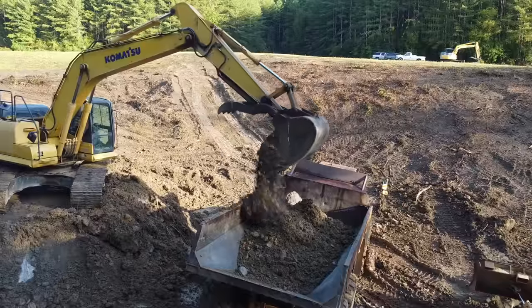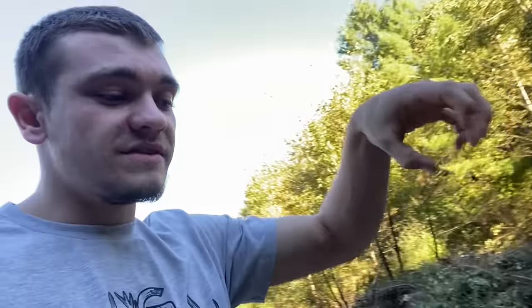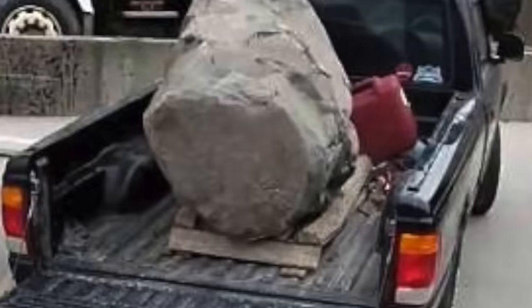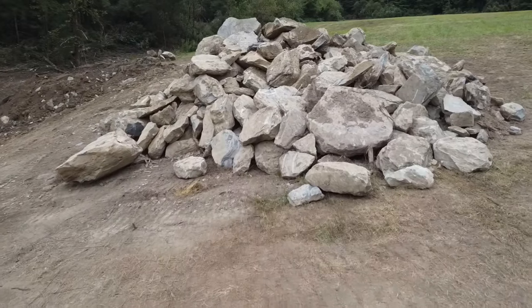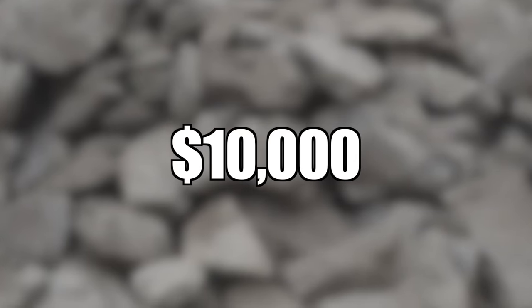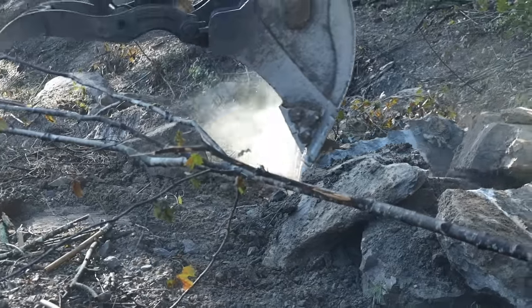As we dig, we keep the good dirt and send it off to the dam, but the rocks we grab with the excavator and set aside in a pile. We started seeing this big pile forming of giant boulders the size of a truck bed. If we had to buy those rocks it would probably be over ten thousand dollars. Every day we dig, we find more and more rocks — at the end of day four we're just pulling them out, piling them up, and we'll figure out what to do with them later.